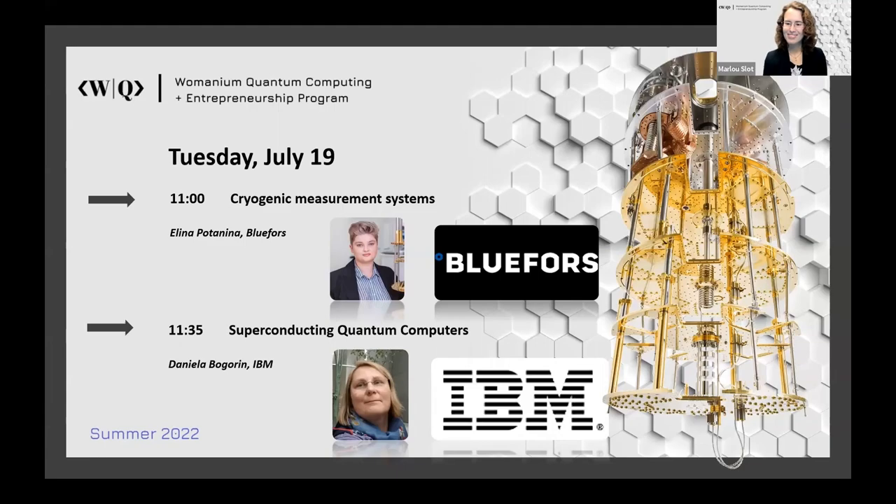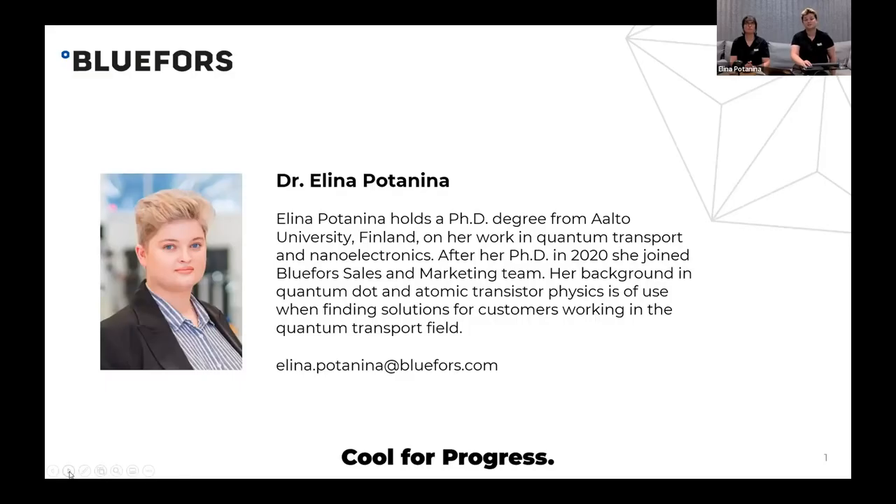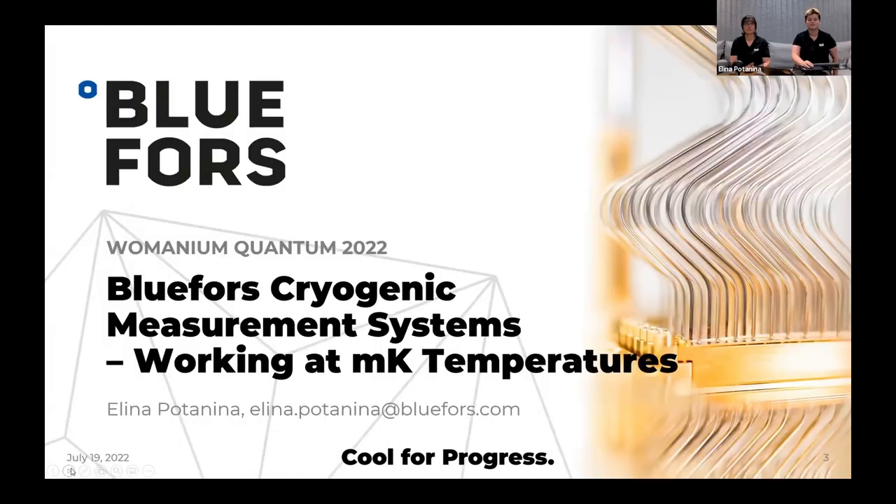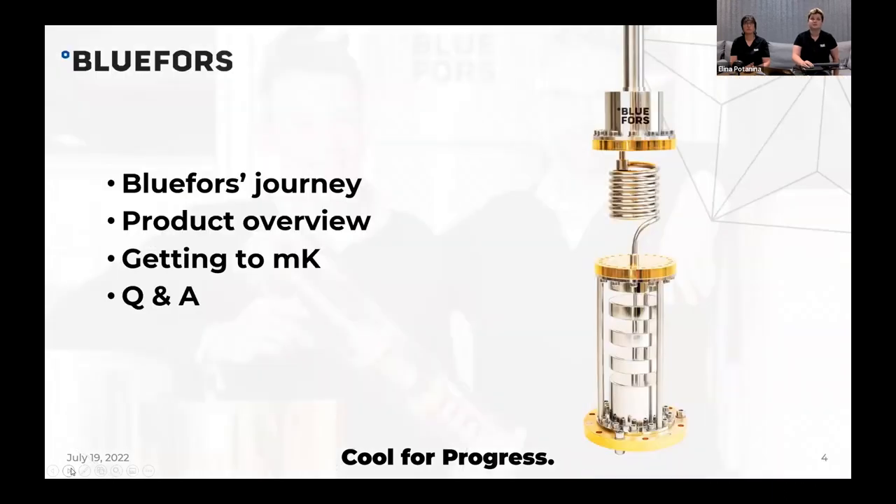Thank you so much for the introduction. Hi everybody, good morning, good evening. We are in Finland right now — it's 6pm here, so good evening from our side. My name is Elina, I'm sales engineer at Blue Force. Today with me is my colleague Vera, who has been testing and installing systems for our customers for over three years. Today I'll tell you about Blue Force cryogenic measurement systems, focusing on how to actually get to millikelvin temperatures. We'll have a brief company overview, a quick product overview, and then the main focus will be the cooling process. At the end, roughly 20 minutes, we'll have a Q&A session where Vera will join me.